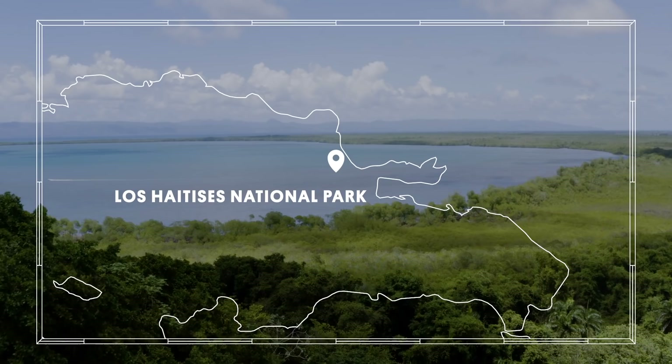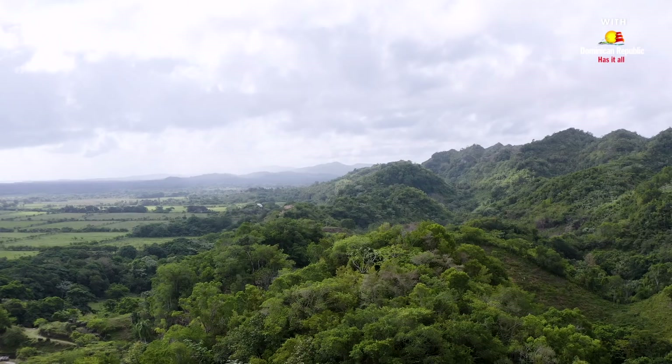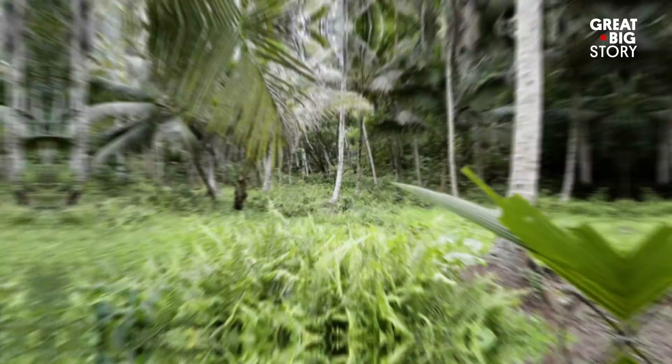Our next spot is one of the largest protected areas in the country. Along the Dominican Republic's northeast coast is one of the country's crown jewels, Los Aitesis National Park.